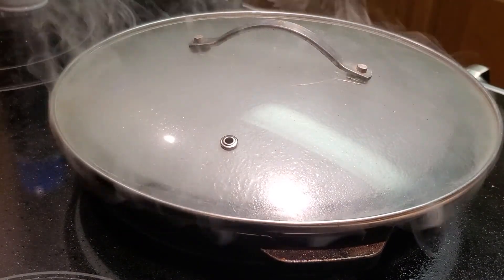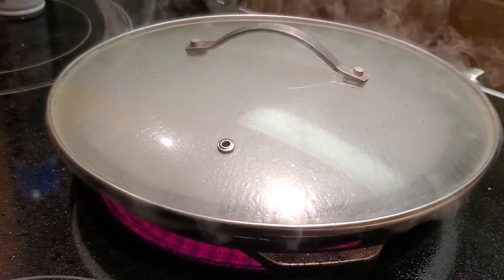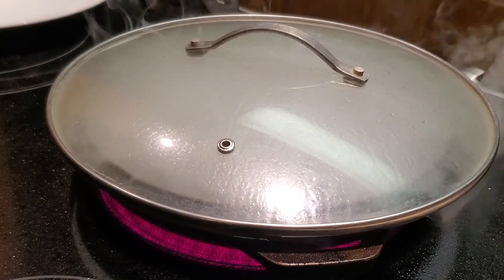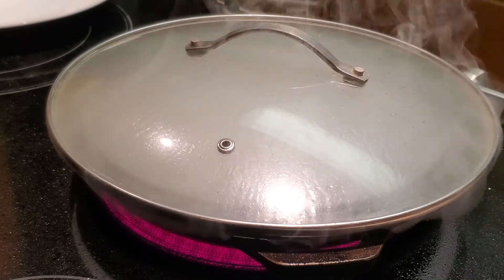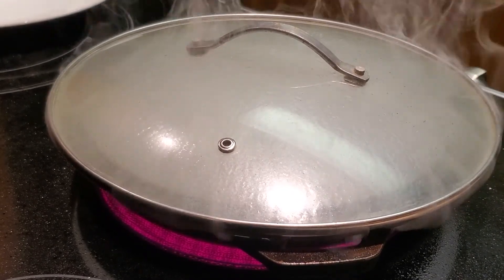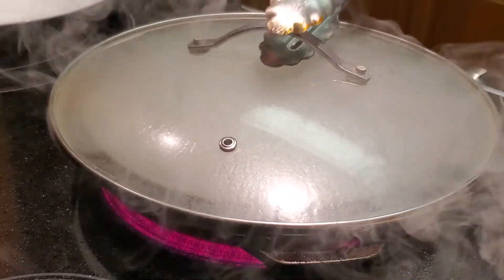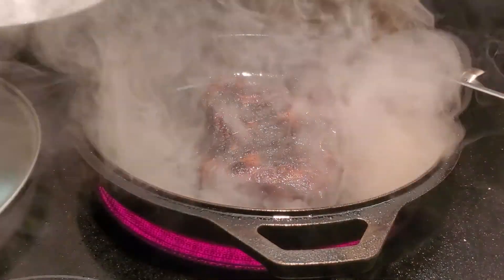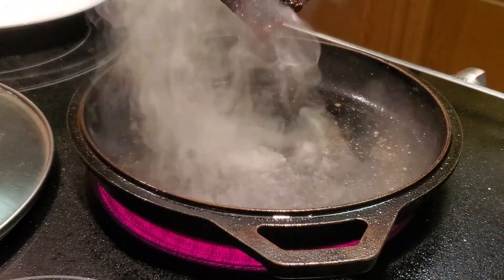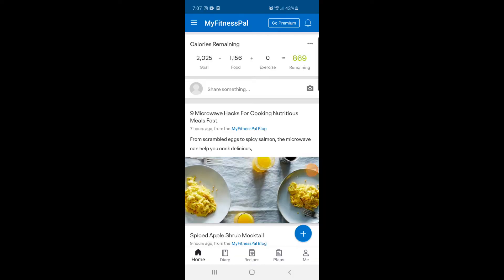I put on a lid and let it steam a little bit. This steak is going to be cooked pretty rare — it's a really high quality steak so I don't want to cook it too much. The vinegar gives it a little more acidity. Then I take off the lid and the steak is done. I also cooked the asparagus in the same pan using pretty much the same technique, and that was my dinner.